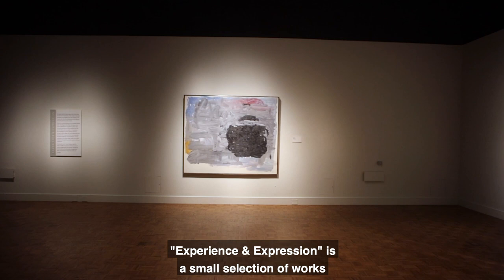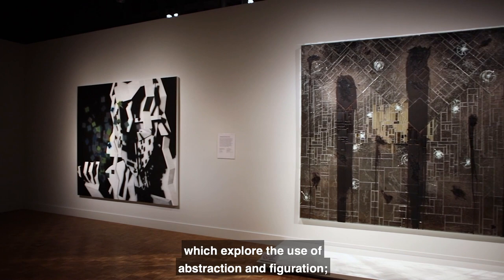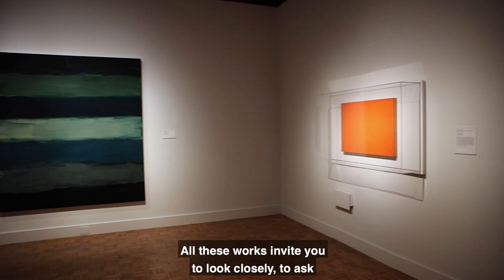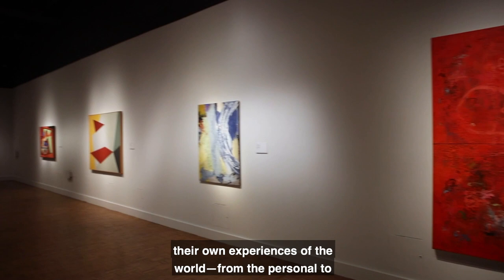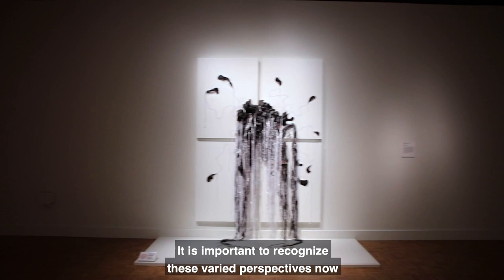Experience and Expression is a small selection of works acquired by the DIA over the past decade as generous gifts or by purchase. This installation has been divided into three sections which explore the use of abstraction and figuration, the experimentation with traditional and novel materials, and the definition of self and others. All these works invite you to look closely, to ask questions, and to connect with your experiences. To create the art of our time, artists often draw on their own experiences of the world, from the personal to the political, from the aesthetic to the commercial, from the individual to the collective, from the spiritual to the material. It is important to recognize these varied perspectives now more than ever.